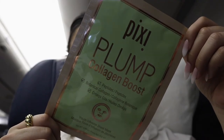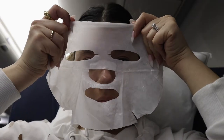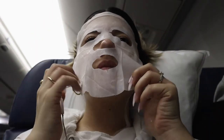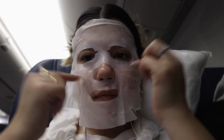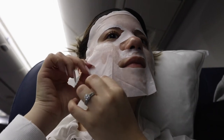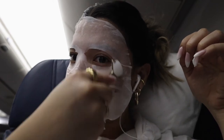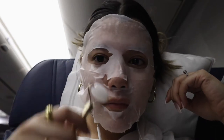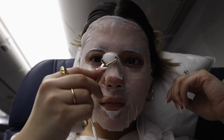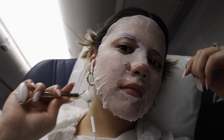After that I did a sheet mask — the Pixi Plump Collagen Boost. This was my third time trying it and it's probably one of my favorites. If you have oily skin like me, sheet masks aren't always helpful because some add oil to already oily skin. But this one has omega oils that help improve hydration and balance oil production. After using it I feel very hydrated but not oily, and my skin feels rejuvenated and smooth. I'm using my jade roller to evenly distribute the product.